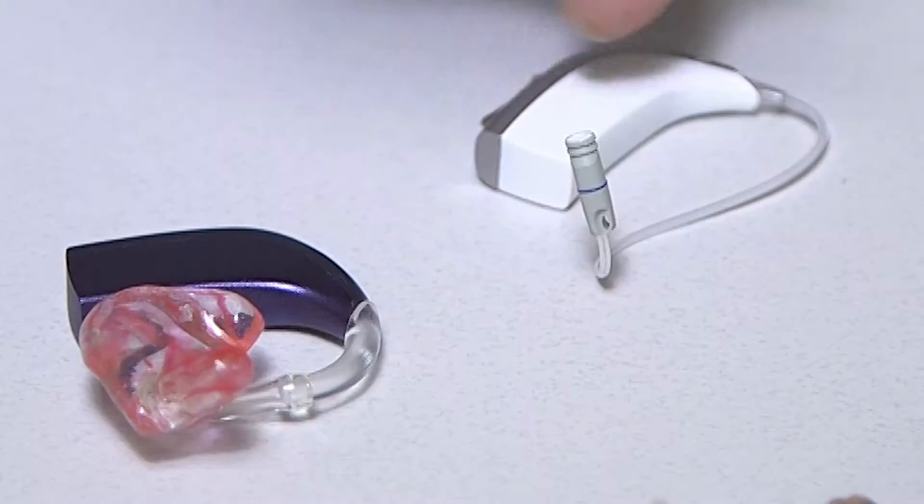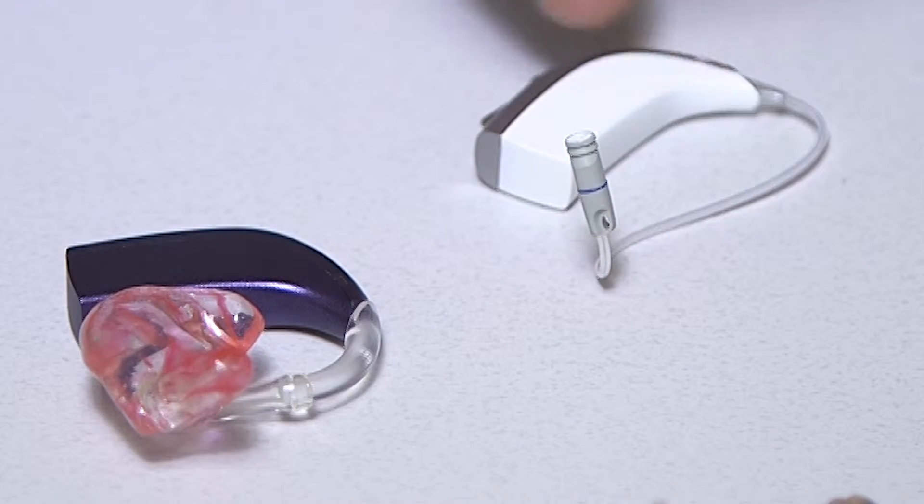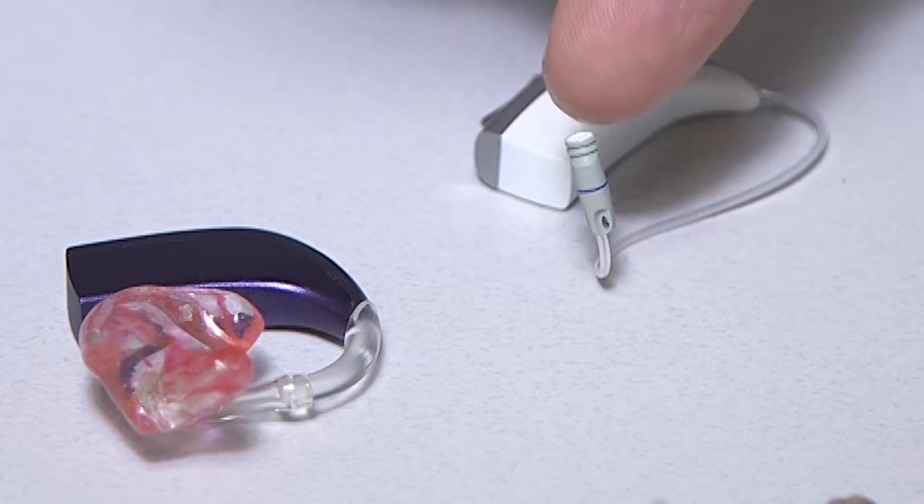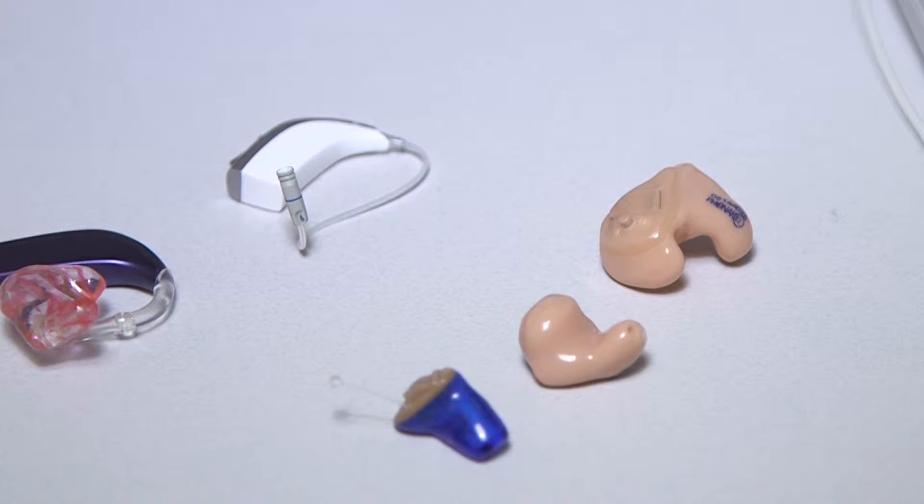Sizes differ across hearing aids. We've got ones that rest up on top of the ear, and then for those ones you've got something that goes down into the ear so that you can route the sound into the ear. We also have smaller ones that go actually into the ear canal.